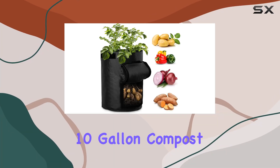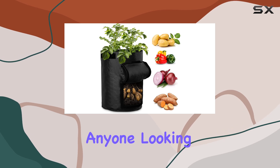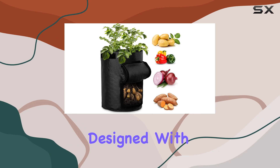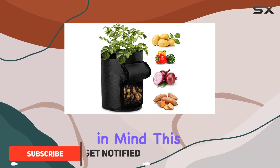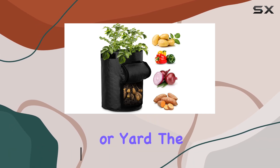The AIY-NG-YNG 10-Gallon Compost Bag is an innovative and practical solution for anyone looking to enhance their gardening and composting experience. Designed with convenience in mind, this compost bag features handles on both sides, making it easy to move around your garden or yard.